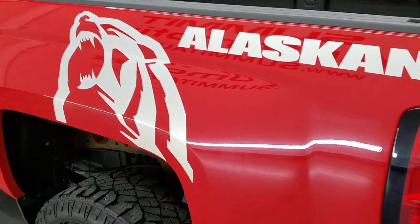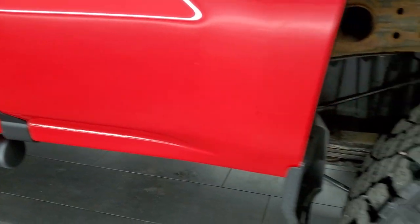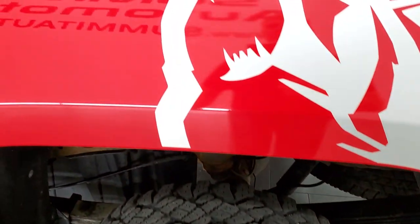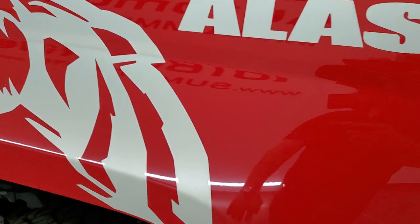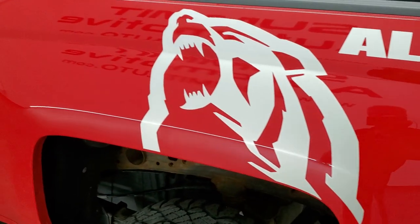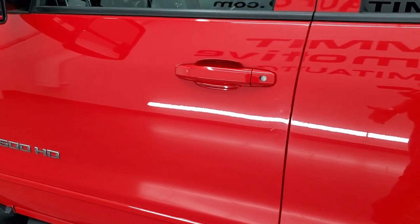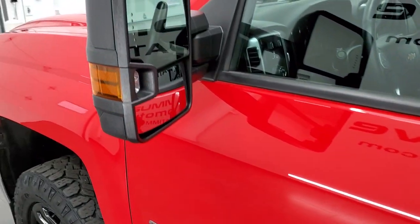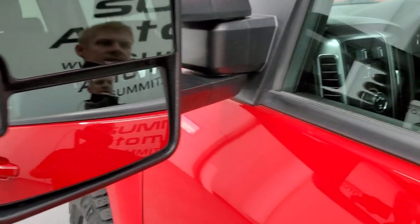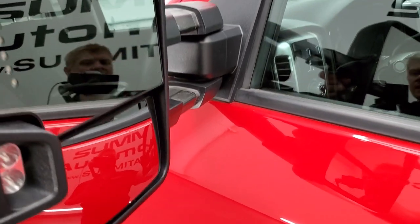As you go down the driver's side, it's just as clean as the passenger side — no dents or dings in the box, and this back rim is in excellent shape as well. Just to point out, these Alaskan decals are just stickers, so if you didn't like them you could always take them off and buff it out. But I think they're pretty cool — it's definitely a distinguishing feature on this truck. It has the LED side lights and directional signals on the mirrors. These telescope out and also fold in.